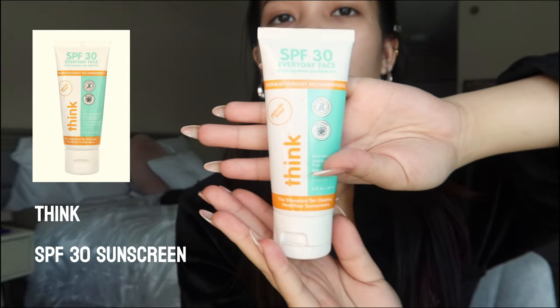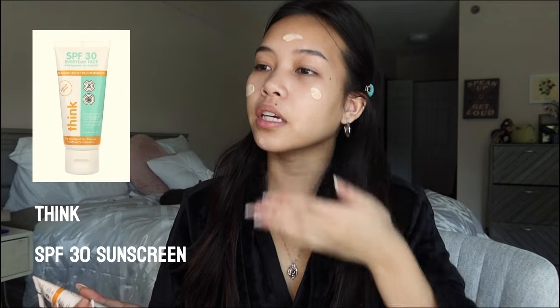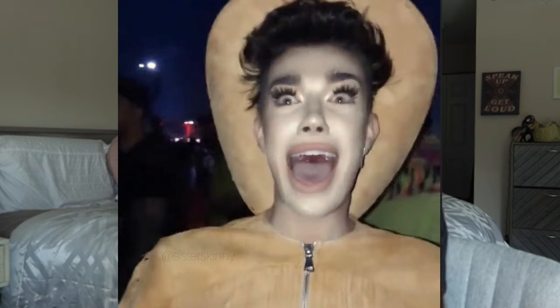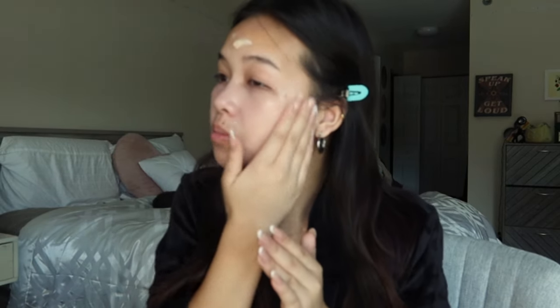This is the sunscreen I use. It does have a little bit of a tint to it. I think it evens out my skin tone a lot. By the way, I've posted a lot of TikTok makeup tutorials because everyone's always asking for it. I'm really bad at doing makeup tutorials, but I might as well post one here. Oh my god, that looks so bad right now — I promise you it gets better. I let that sit for a little bit.